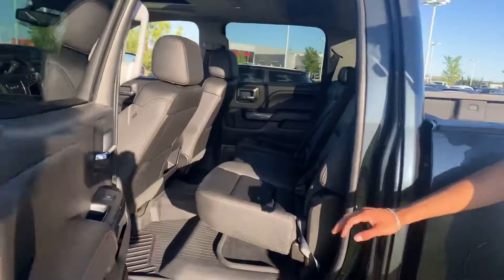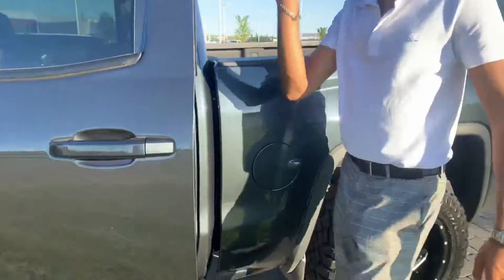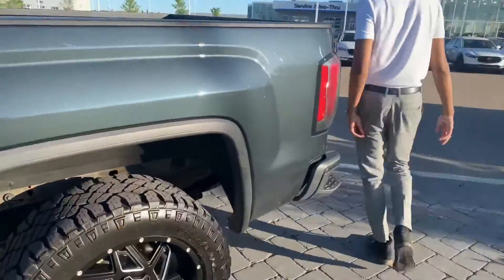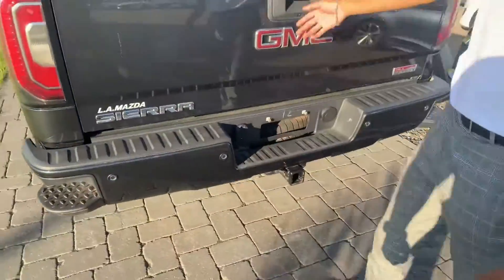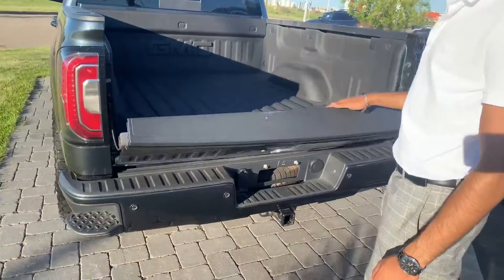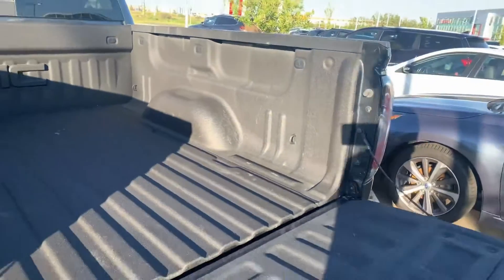Let's check out the back end. Coming over here, this is the genuine sprayed-in bed liner — you will see you get rear and front parking sensors on this truck. It comes out nice and softly, it's not bolted on or anything. It's a genuine sprayed-in bed liner so you're not going to be scratching anything up.